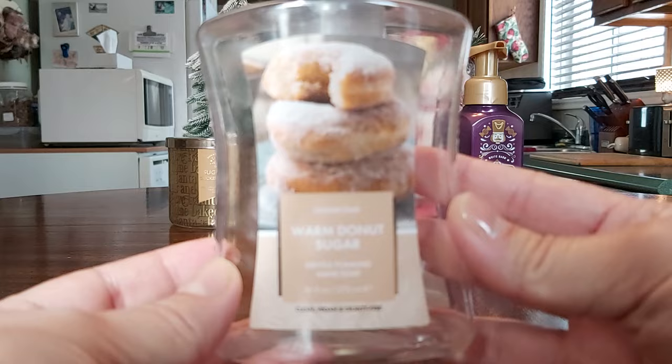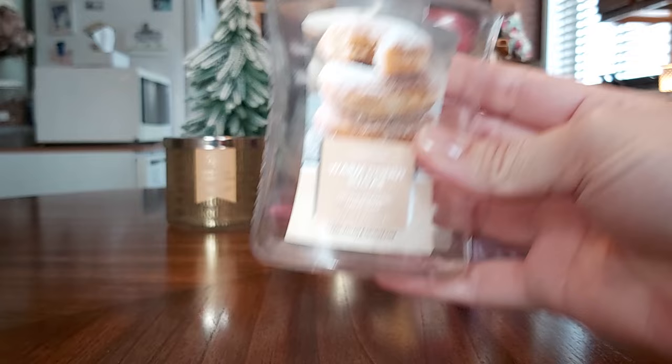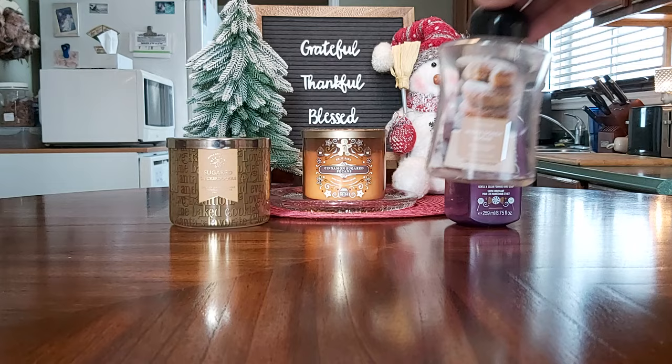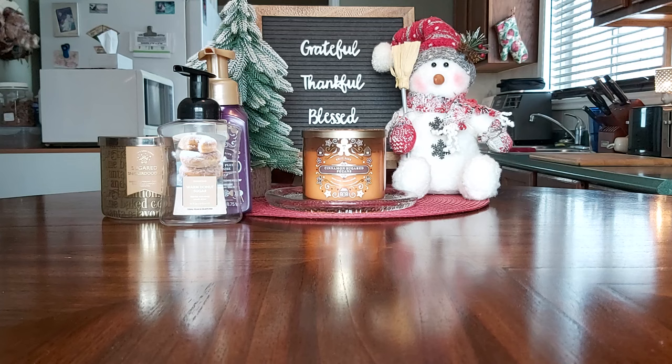The last non-Scentsy item is a Goose Creek Warm Donut Sugar hand soap — cinnamon sugar, fried dough, vanilla bean, and sugar. It was a nice scent, on the lighter side but quite nice. I did read on the Goose Creek website that they are reformulating and repackaging their hand soap, so I'll be interested to see what they come out with next.